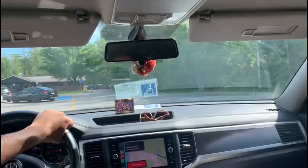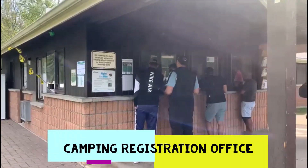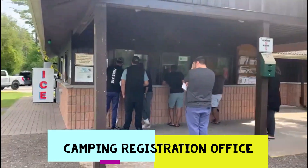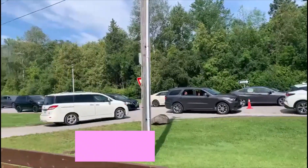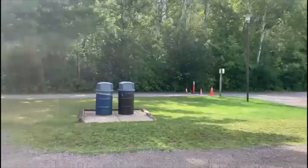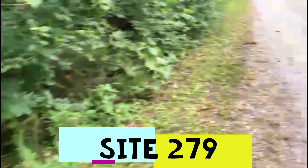It's not too bad. So this is where you register, and we've arrived at about 10 in the morning — not a long line. These are the day use people lining up, lots of people here. But for camping, it's not many people, which is great. Site 279 is close to everything, as I said.